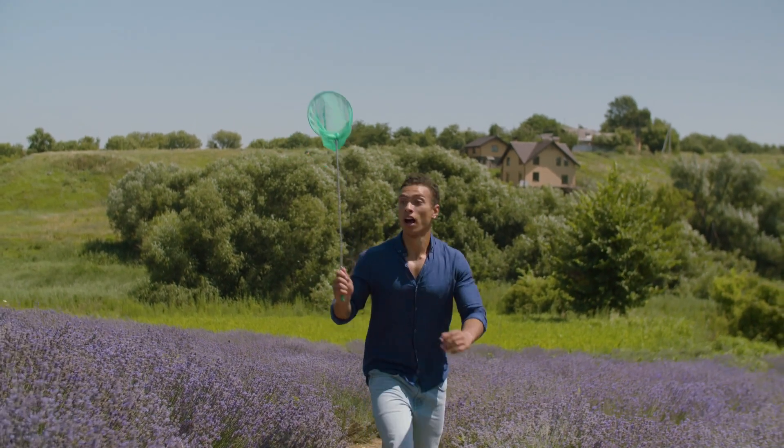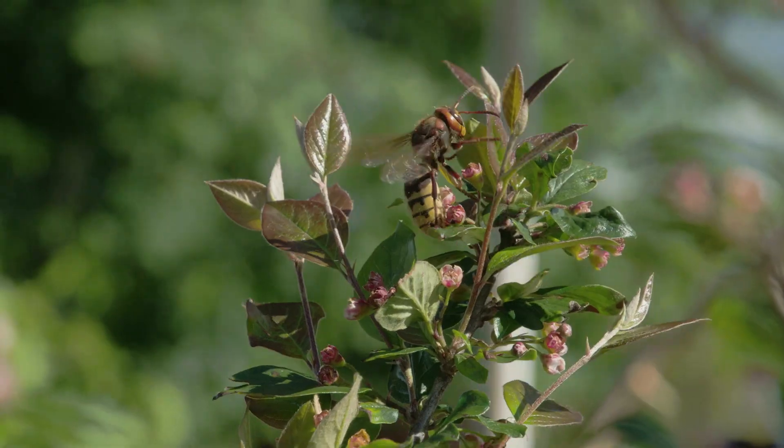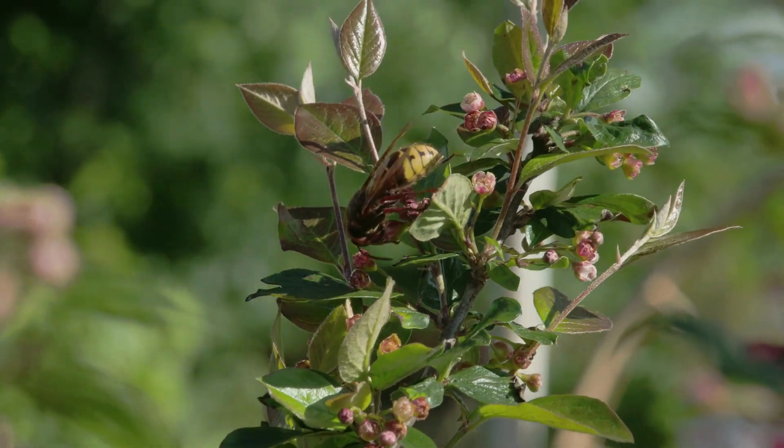When you are trying to avoid getting stung, the correct scientific naming of the insect doesn't seem all that important, so it's understandable. Today, however, we are going to take a look at some of the differences and misnomers between wasps and hornets.